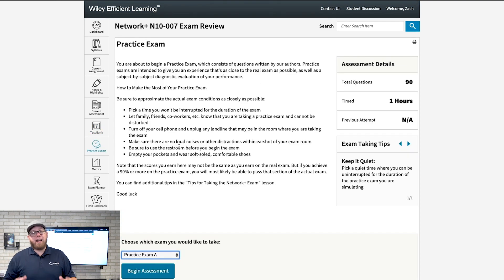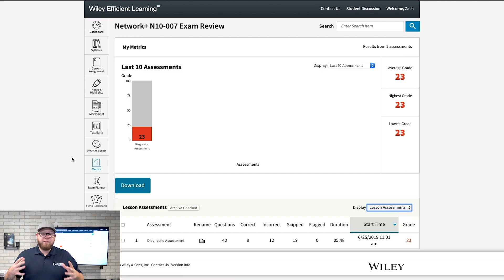Following that, you have access to practice exams, which are always worth it 100%. The questions are very close to what you'll find on the Network Plus — not identical, but very similar and will definitely help get you prepared. You also have access to metrics so you can see how well you're doing and identify areas you may have trouble with, so you can go back and review them.